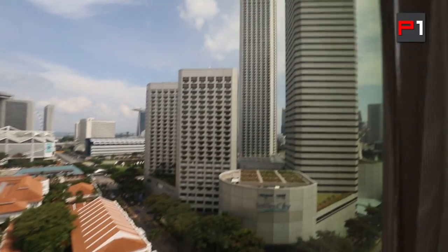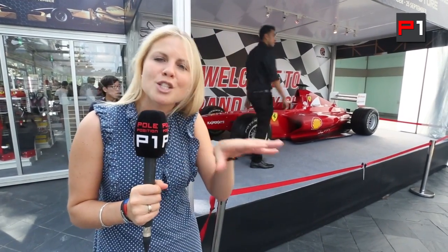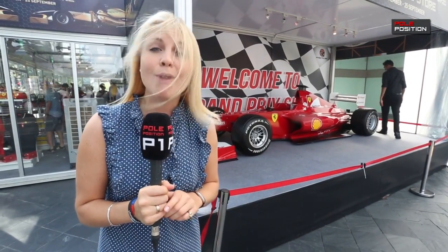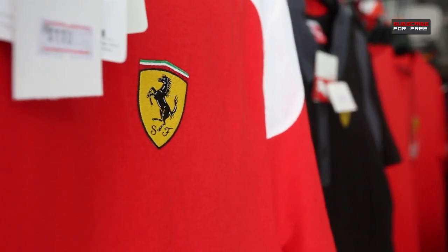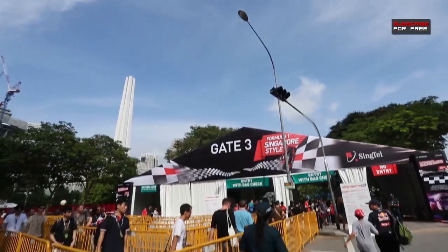We're in Singapore for the Grand Prix this weekend and it is pretty obvious that F1 has come to town. Because the race takes place on the Marina Bay street circuit, the cars twist and turn throughout the city. There are also lots of merchandise stores and show cars that pop up all around the place. We've seen people with caps and shirts on, arriving at the track. We're going to take you on a tour around the city to show you just why this F1 race in Singapore is so amazing.